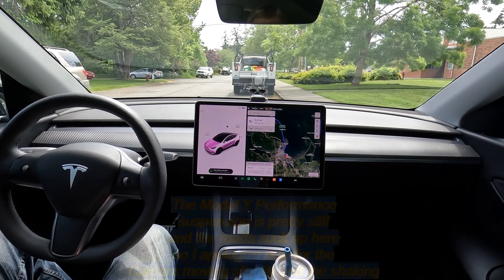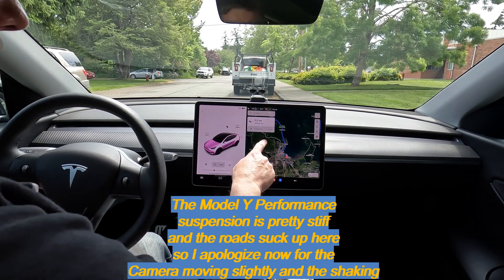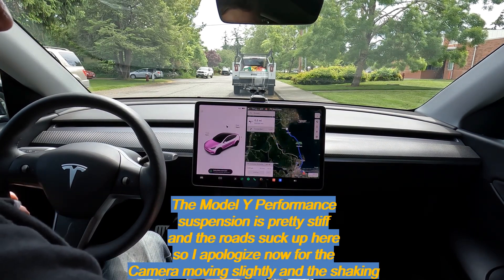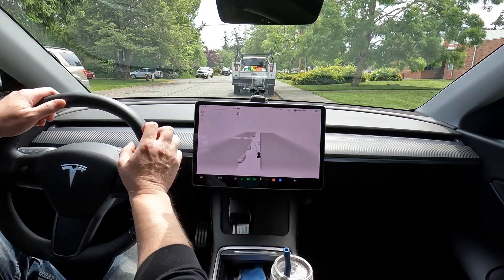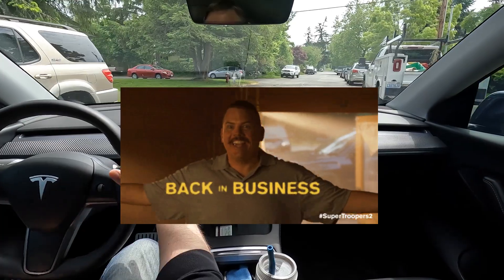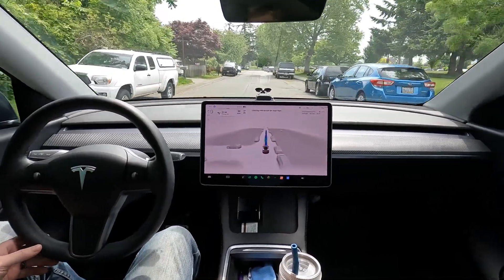Alright, welcome back to Tesla Northwest and EVs. You and I are taking a drive through downtown Bellingham into Fairhaven, and then we're going to do a second video into Chuckanut Manor, so be on the lookout for that. Here we go — FSD is engaged, and we are now going to let the car handle the rest of the drive.